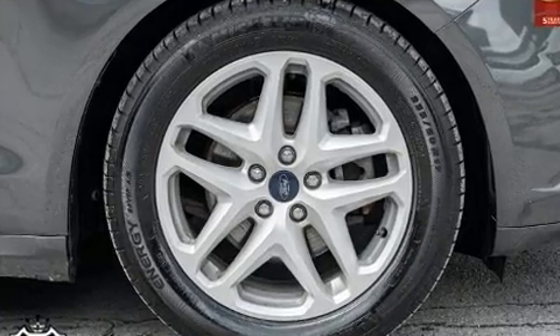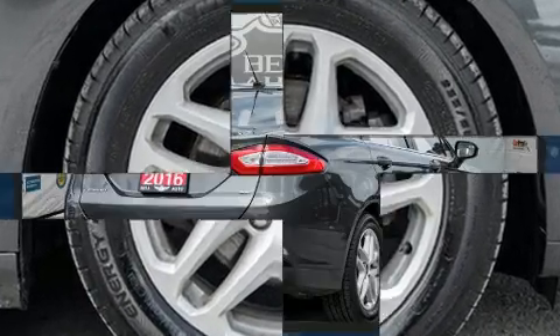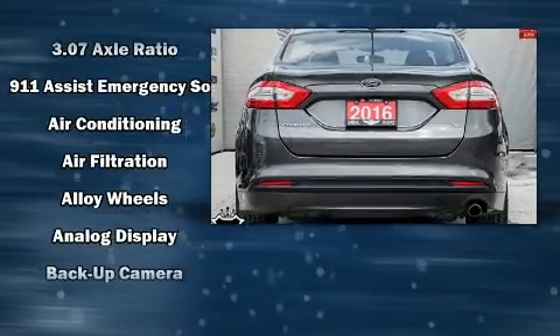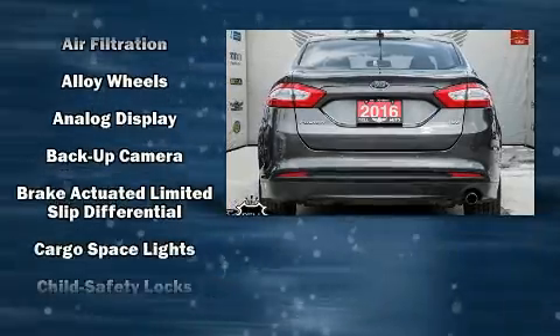All of the premium features expected of a Ford are offered, including front and rear reading lights, one-touch window functionality, power front seats, and remote keyless entry.